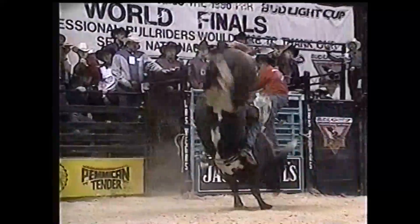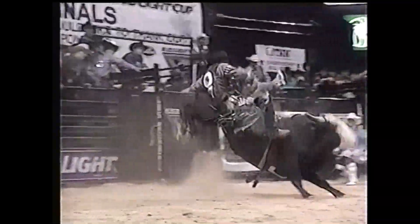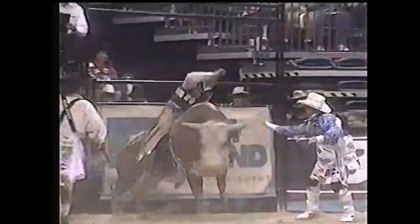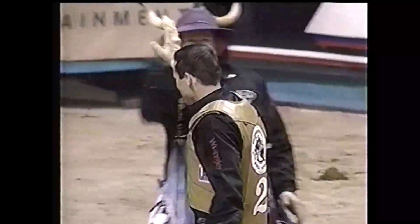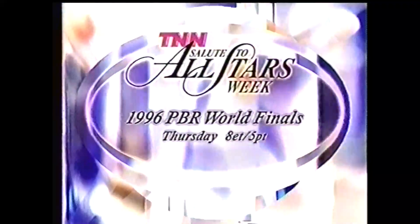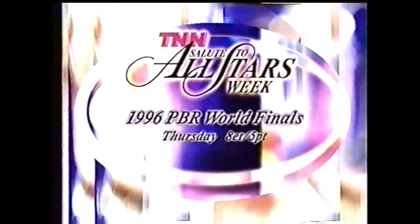Thursday on TNN — they brought you to your feet and made your heart skip a beat. Now, relive the rides and falls of the most fearless men in America: Tom Peterman, Jerome Davis, Ronnie Kitchens, and more of the amazing stars of the PBR. Highlights of the 1996 PBR World Finals. Thursday, 8 Eastern — a part of Salute to All Stars Week on TNN.